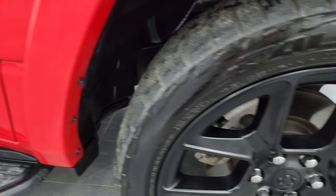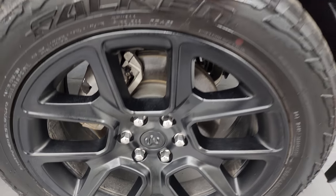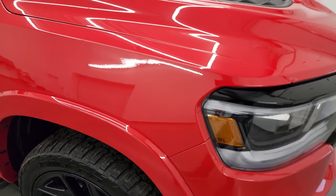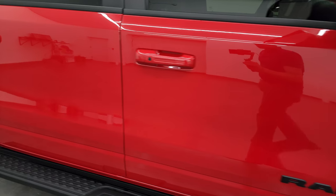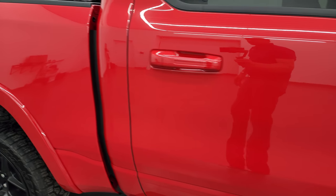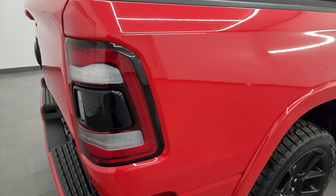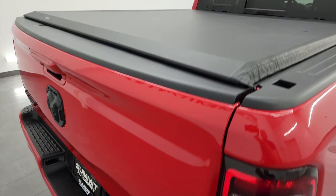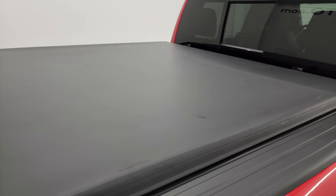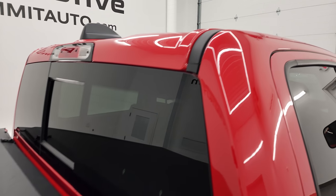You get the fender flares with the Laramie package, and the passenger side front wheel has no major scuffs or scrapes. As you go down this side of the 2022 Ram 1500, take note of how clean the body is, how reflective and mirror-like the paint is. I take these HD videos so if you are far away or cannot make the trip down but you're still interested in purchasing the vehicle, you can see the truck, hear the truck, and have confidence before you even get here.